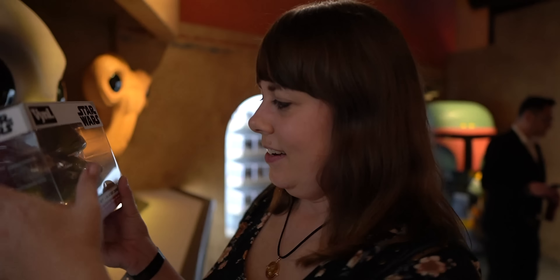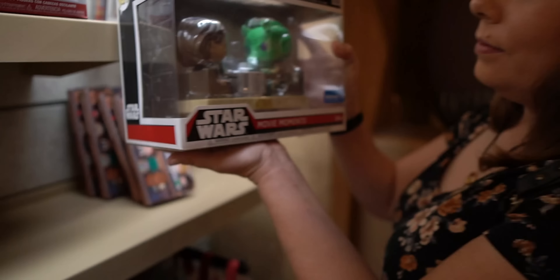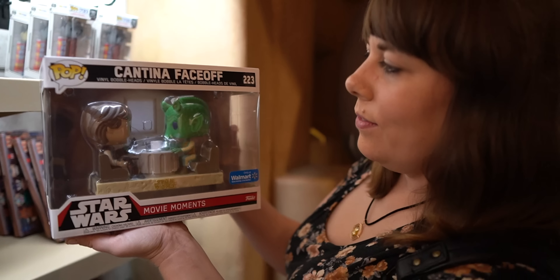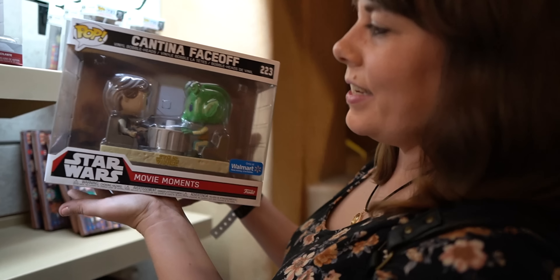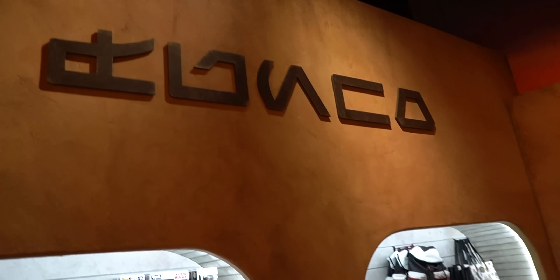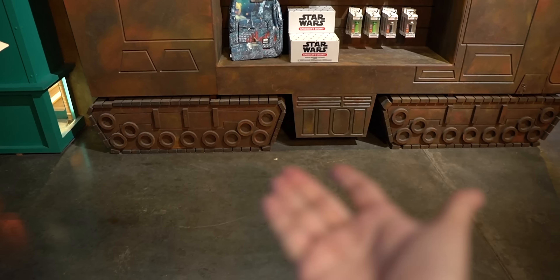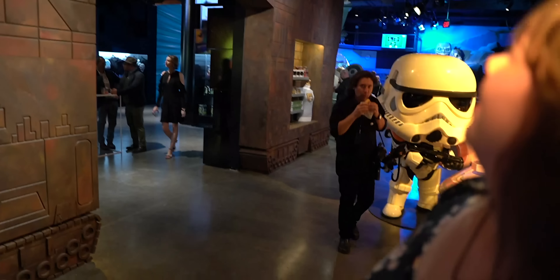I think I found Tatooine over here in the corner. We got a Jawa and a little droid. I like that even the little corners of the doors are like a photo op. It's like a Star Wars Cantina right around the corner. Who shot first, Han or Greedo? I saw it first. I love this little section, but I feel like where's Max Rebo? There is Boba Fett right behind you. I need this. No prices on anything in here.